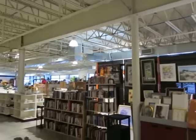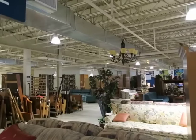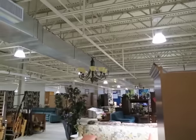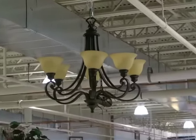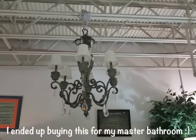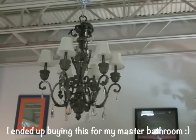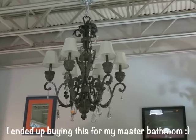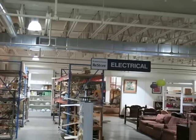Neither of us have been to a Habitat store before, but it is like a big Goodwill but all home furnishings. Like this light fixture right here — zoom in — it's only $65. And then this one over here, which I actually like maybe for my shabby chic bathroom, is $190. I think that is so neat.